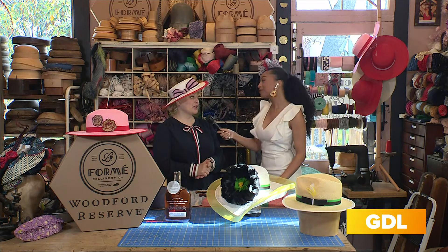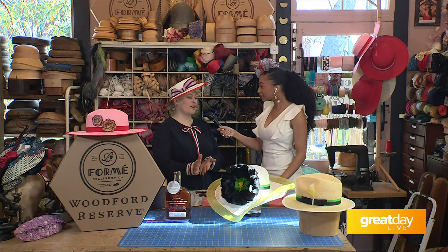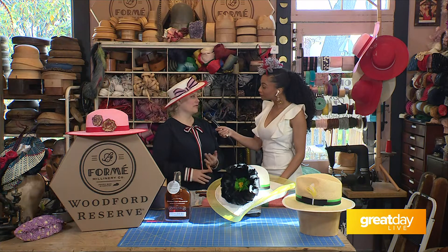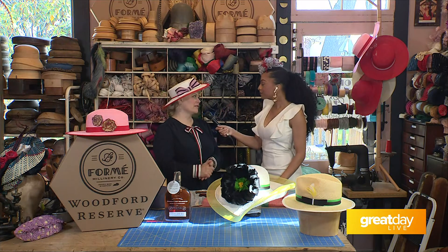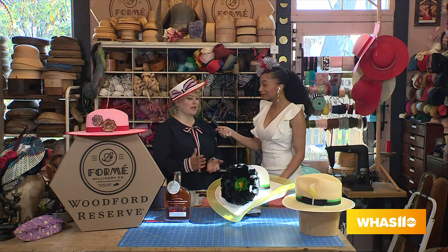This is my seventh year working with Vineyard Vines. I do a derby collection with them. We do anywhere from 500 to 1,000 fascinators for them every year that you can find in the Vineyard Vines stores and wherever Vineyard Vines is sold, including their website. We also do a co-branded collection with Keeneland.